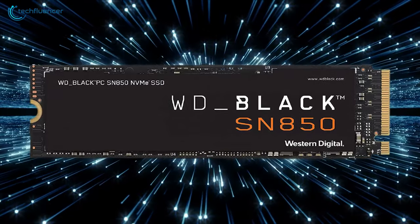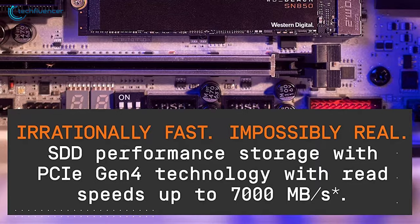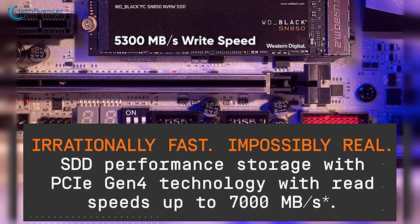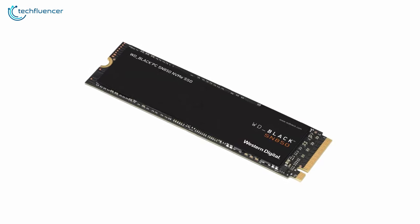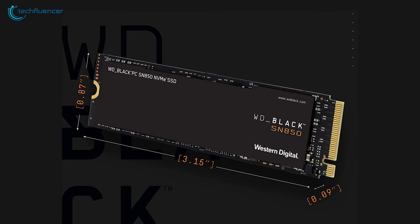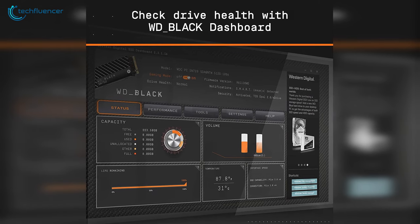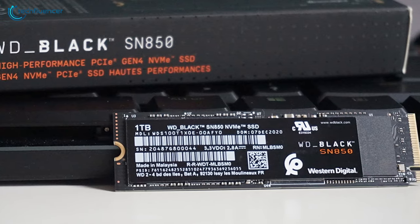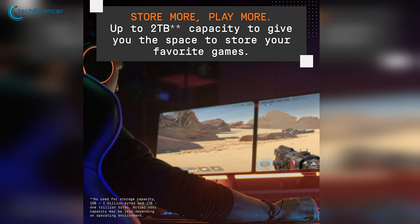Coming in at number 2, we have the Western Digital SN850 which features a robust design and is built exclusively for gaming. With an impressive 7000MBps read speed and 5300MBps write speed, this SSD holds its ground quite well no matter what type of task you choose to throw at it. Western Digital engineered this SSD with their 3D NAND technology so that your gaming laptop doesn't bottom out when you're at the top of your game. The downloadable WD Black dashboard allows you to monitor the health of your drive and optimize performance using gaming mode. All things considered, the Western Digital SN850 is an absolute performer and can be an ideal option for laptop gamers.